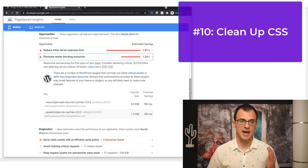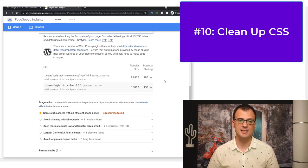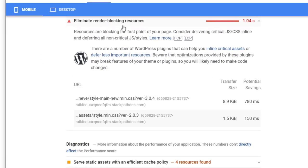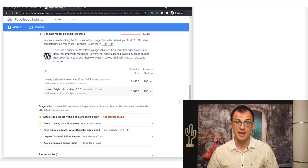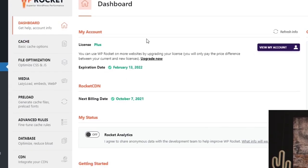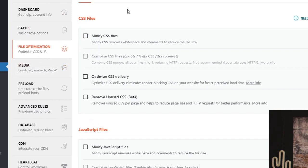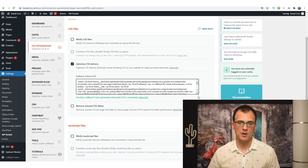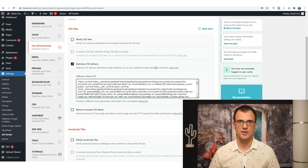Next, I want to show you how to eliminate render-blocking CSS resources. I disabled something on my website and reran Page Speed Insights — now I get the error 'Eliminate render-blocking resources' and the culprits are a couple of CSS files. This is very common and optimizing CSS delivery can save a lot of loading time. To do that I use a plugin called WP Rocket. Once installed, go to File Optimization, then Optimize CSS and JS, and enable 'Optimize CSS Delivery.'